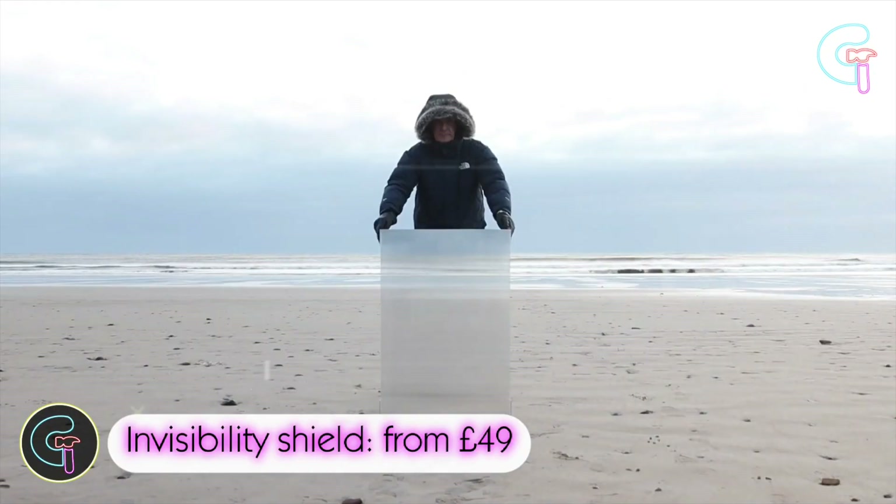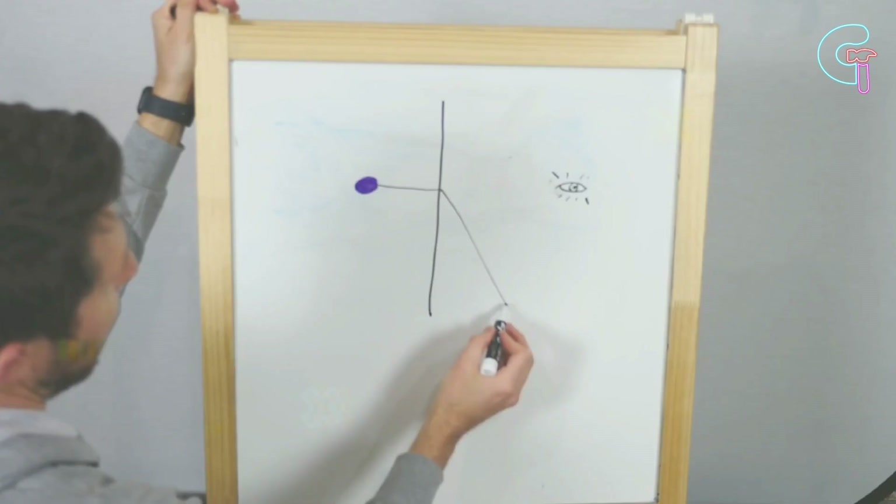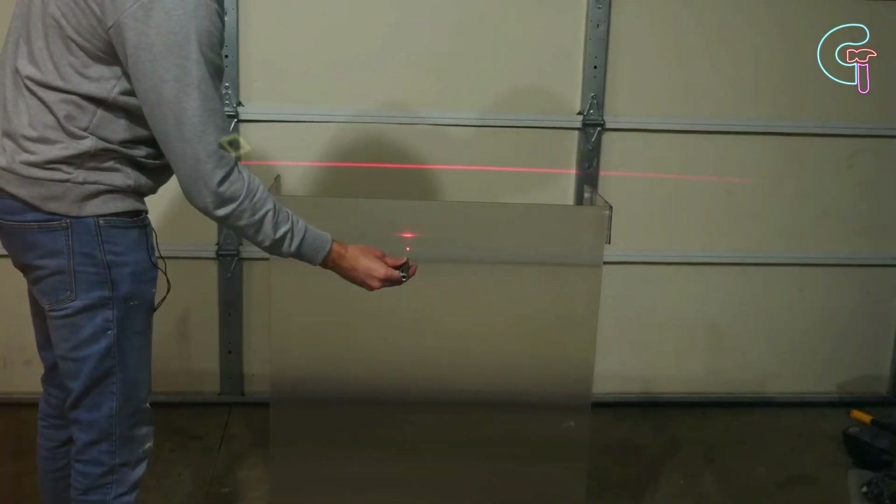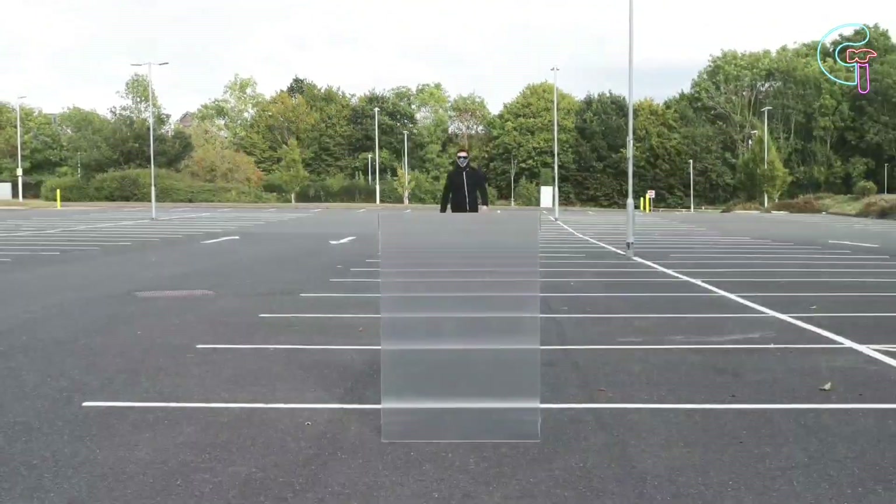Invisibility Shield. This invisibility shield employs a precision-engineered lens array that blurs the ambient light over the front. Because of this, when you place it in front of you, you disappear.